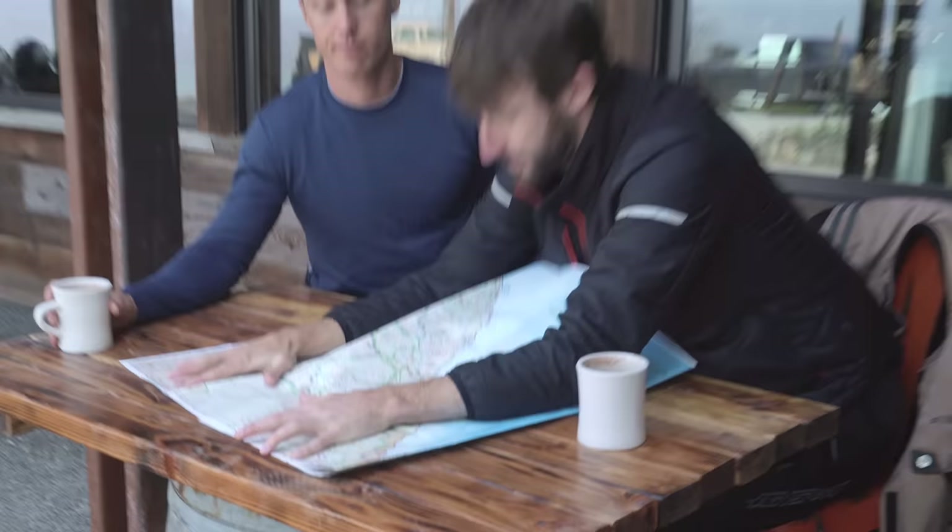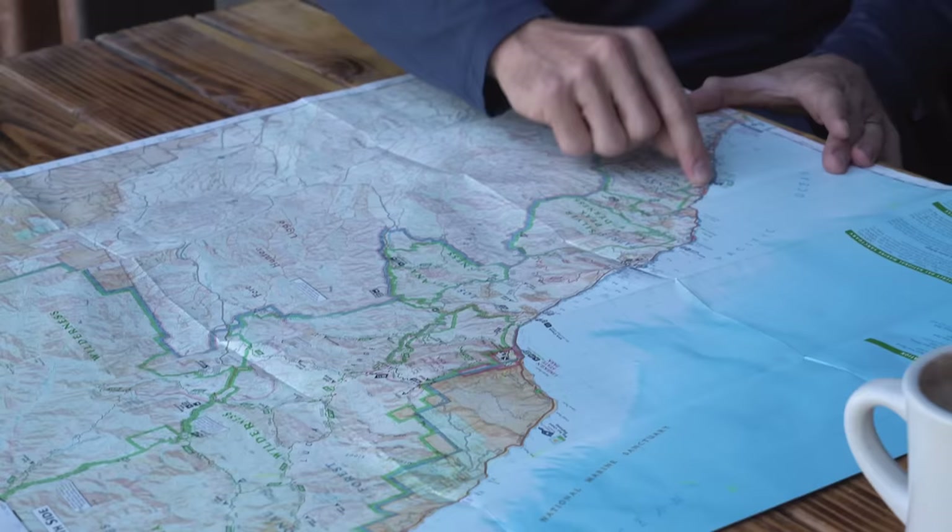Welcome to On Two Wheels. This time around, two-wheel friends, we're taking on the California coast. The road that runs along the Pacific Ocean from Morro Bay north to Monterey Bay is extremely twisty, extremely scenic, and extremely popular among all kinds of motorists, but especially motorcyclists.